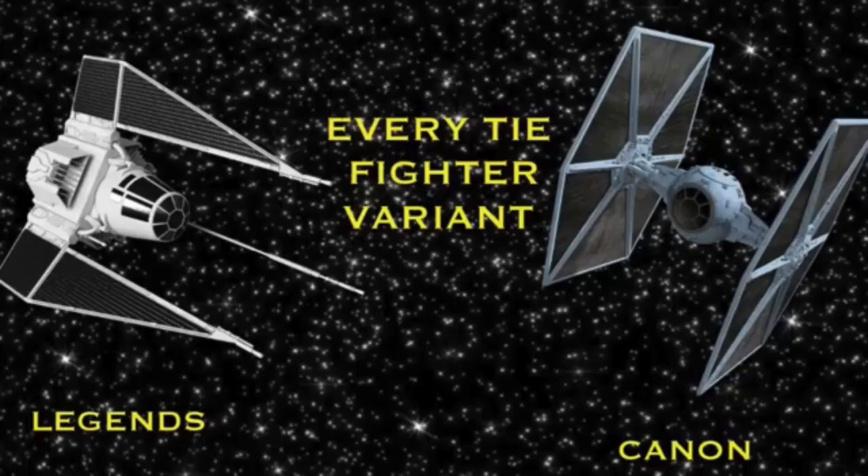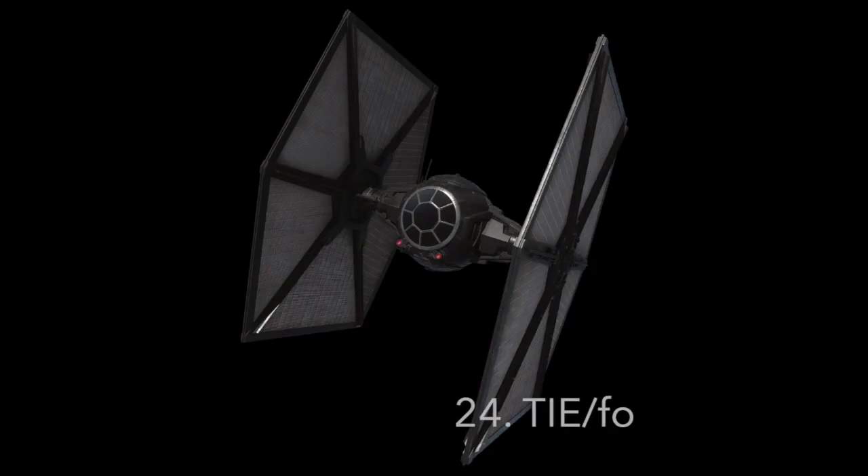Next up are the TIE Fighters used by the First Order. Number 24: The TIE-FO Space Superiority Starfighter. The First Order used their own version of the standard TIE Fighter, the TIE-FO. It was in general an upgrade of the TIE Fighter, but was still far inferior to most New Republican resistance snubfighters, and was still intended to be used in large numbers. It could be equipped with a hyperdrive, but this was not standard. It also had rudimentary deflector shields and still no life support. It was armed with two laser cannons and a secondary weapon, probably some kind of warhead launcher.